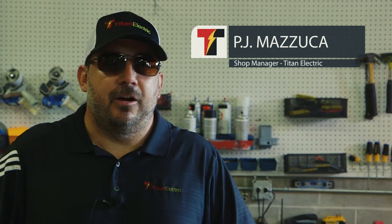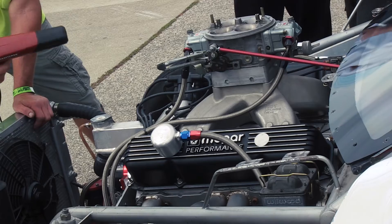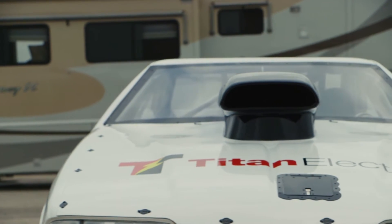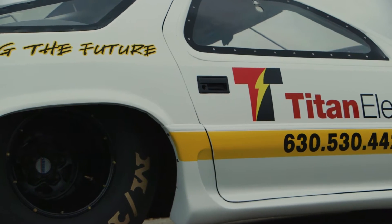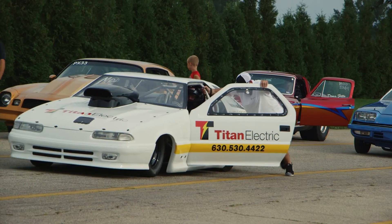Obviously there's nothing stock about the car. Full chassis, chrome Miley cage, 500 cubic inch Mopar motor. Goes 8.60s in the quarter mile at 151 miles an hour. Zero to 60 feet in less than a second. It's got a parachute, it's got wheelie bars. It's super fast.